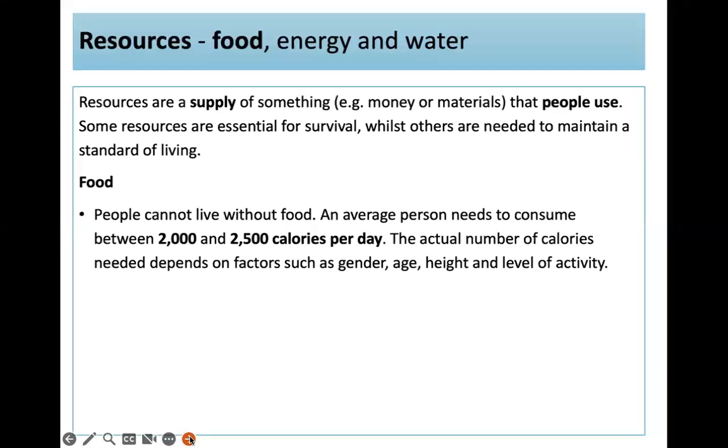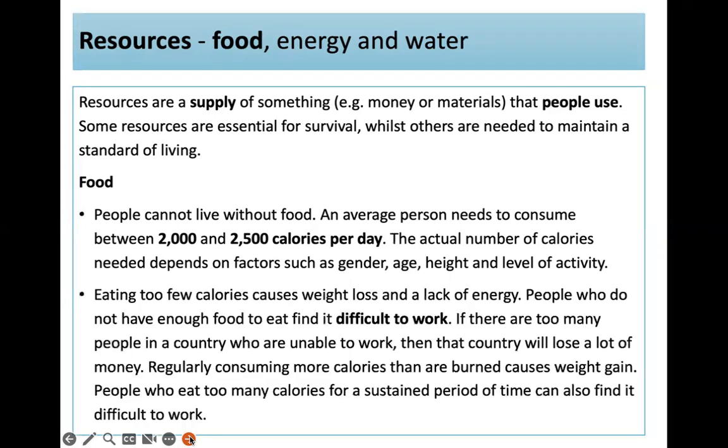One resource we obviously really need is food. An average person needs to consume between 2,000 and 2,500 calories a day. The actual number depends on things like age, gender, height, and level of activity. Eating too few calories causes weight loss and lack of energy — people who don't have enough food find it difficult to work, costing the country money. Regularly consuming more calories than are burned causes weight gain, also making it difficult to work.